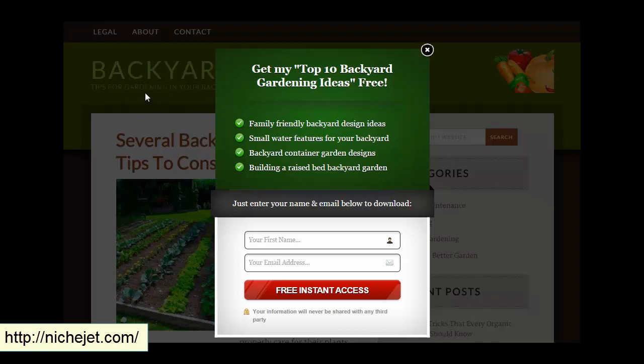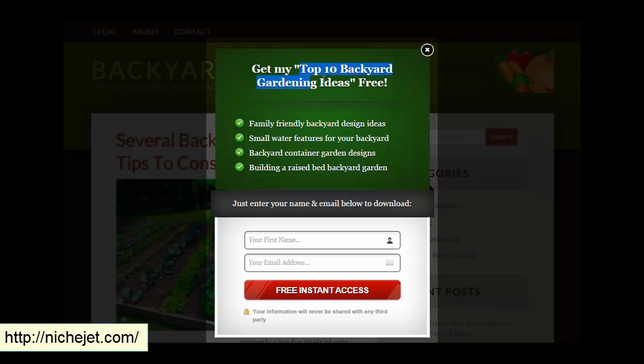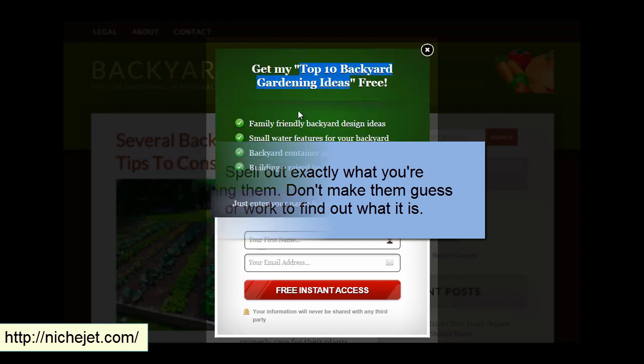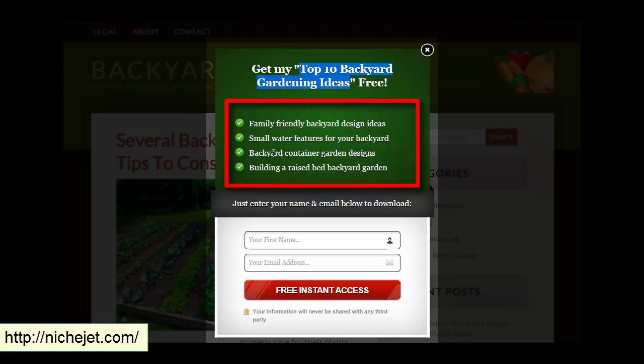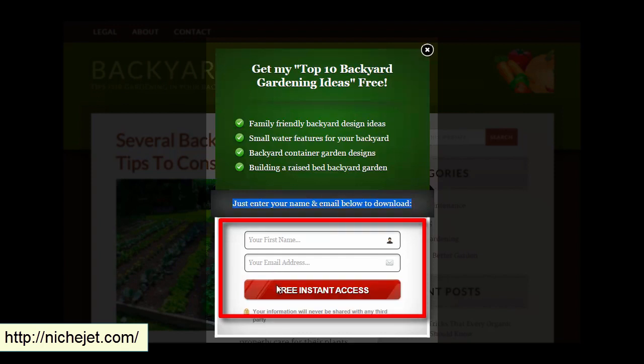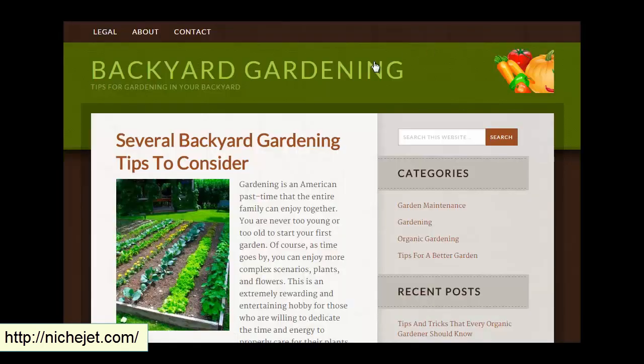In this case, people are looking for backyard gardening ideas and tips, so what we give them is a 'Top 10 Backyard Gardening Ideas' PDF. That's exactly what people are looking for when they come to this website. It's pretty clear what they're getting — a few bullet points about what's included, and then a clear call to action: just enter your name and email below to download. They enter their name and email, click the button, and get the PDF in their inbox.